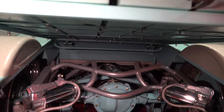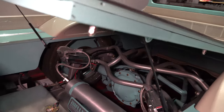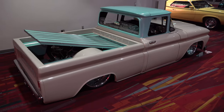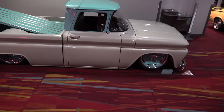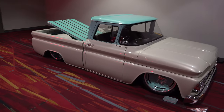Did I mention I like the rear end? There were no motor shots and no underneath shots, so I put that rear end in there a couple of times so you can get a good look at it. I dig it — just a cruiser.